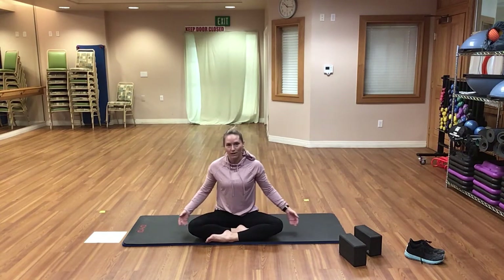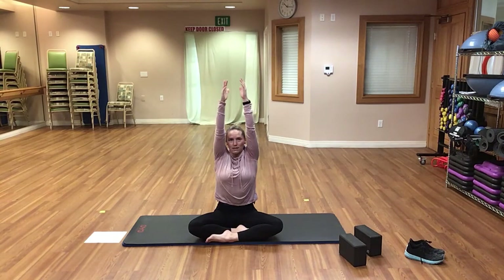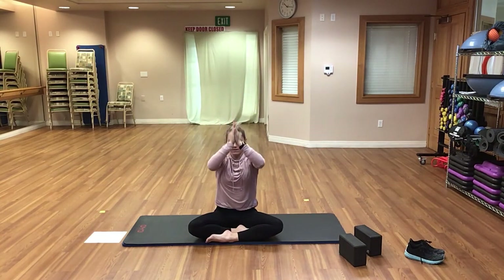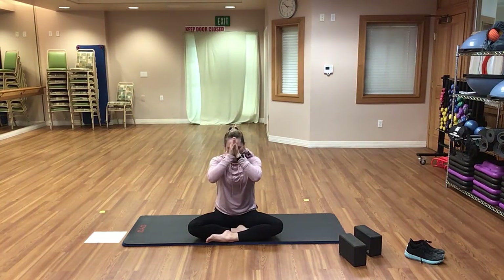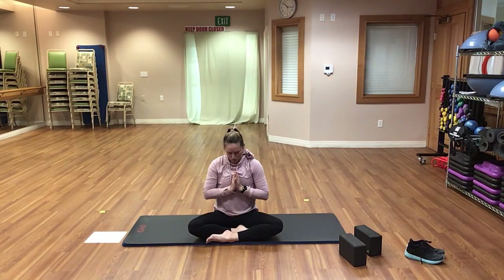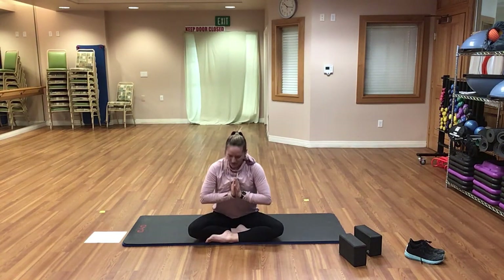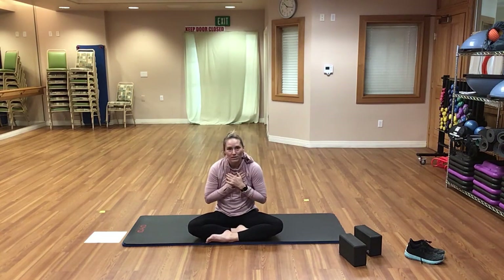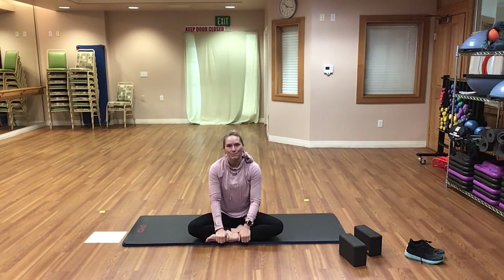Inhale and reach your arms up to the sky, lengthening your spine, lifting nice and tall. Exhale, bring your hands to heart center. Bring those prayer hands up to your third eye on your forehead, knowing the truth. Bring them to your lips, so we can always speak the truth. And bring them to your heart, knowing that we need to live the truth. Let's end together by saying namaste — which means thank you for opening yourselves to me as I have opened myself to you. Thank you for joining me in this practice today.